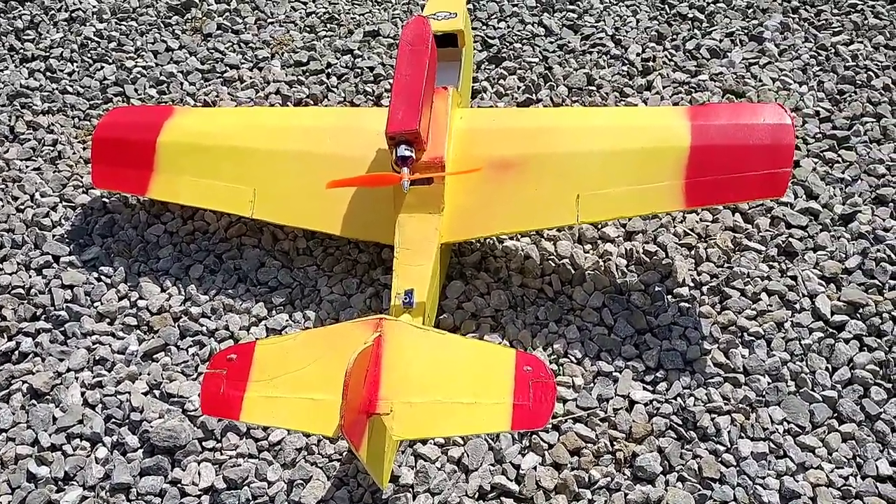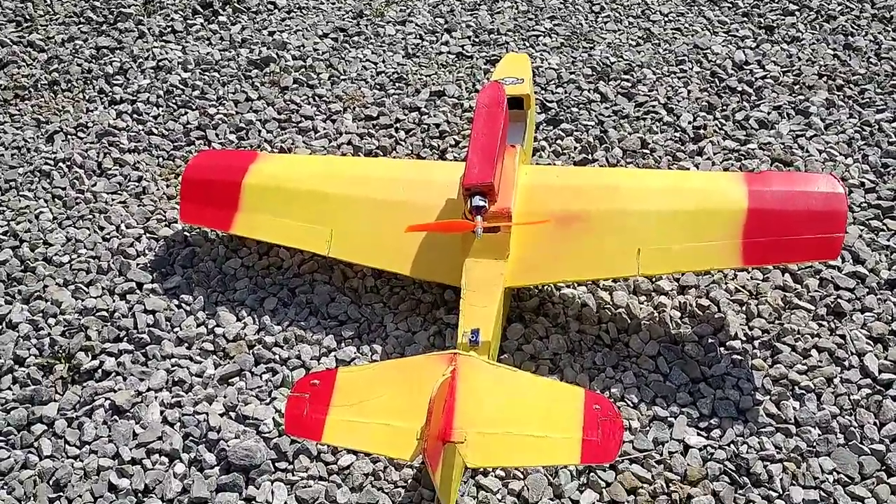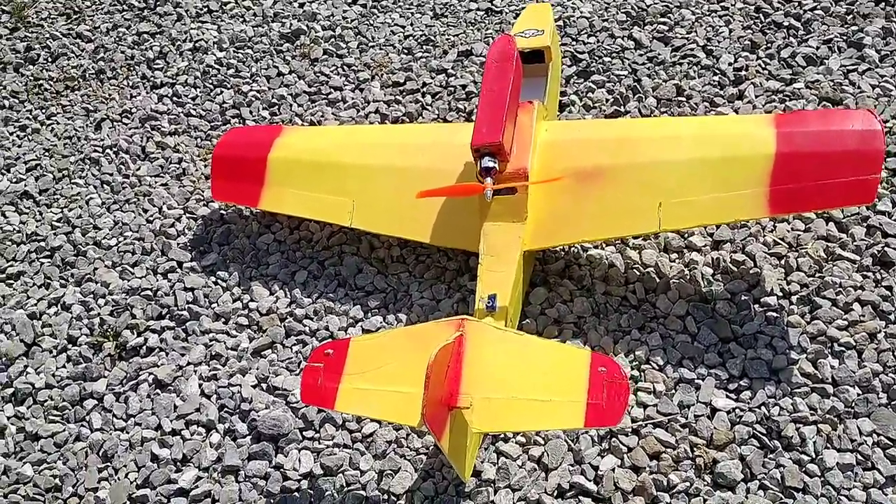I also think I need to dial up the throw on the ailerons. Let me know what you guys think in the comments — what caused the crash and the tip over. Thank you guys so much for watching, hope you have a great rest of your day. Peace out!